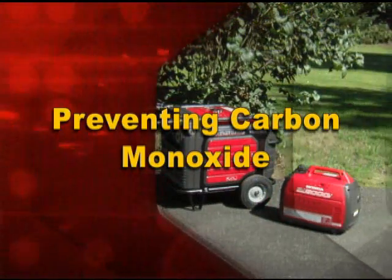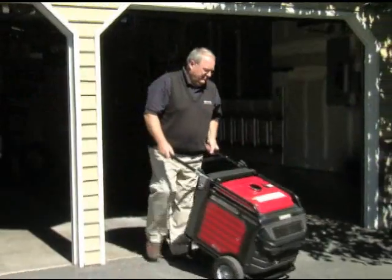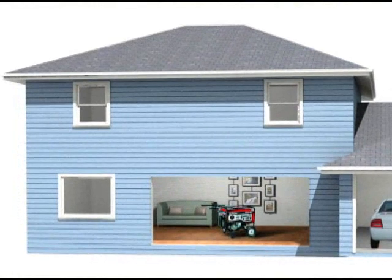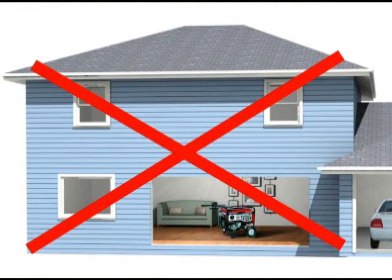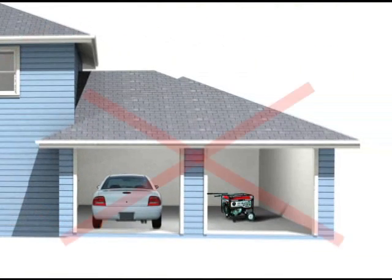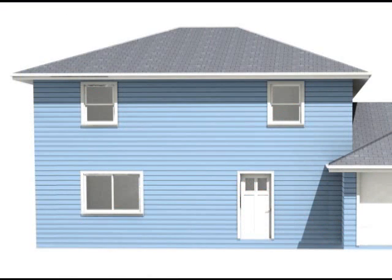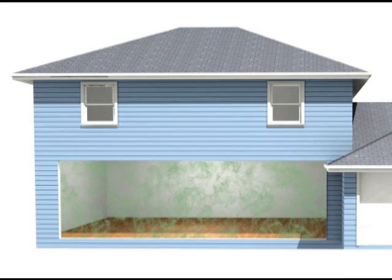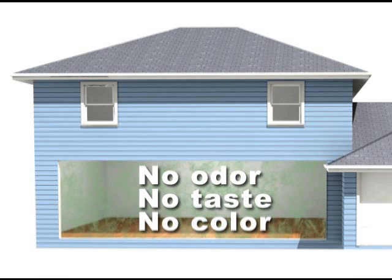To prevent carbon monoxide poisoning, move your generator to a location outside your home. Never operate your generator inside your home or garage. When used in a confined space, a generator can produce high levels of deadly carbon monoxide gas within minutes. Because this gas has no odor, taste, or color, you and your family can be overcome by the fumes without even knowing that you're in danger.